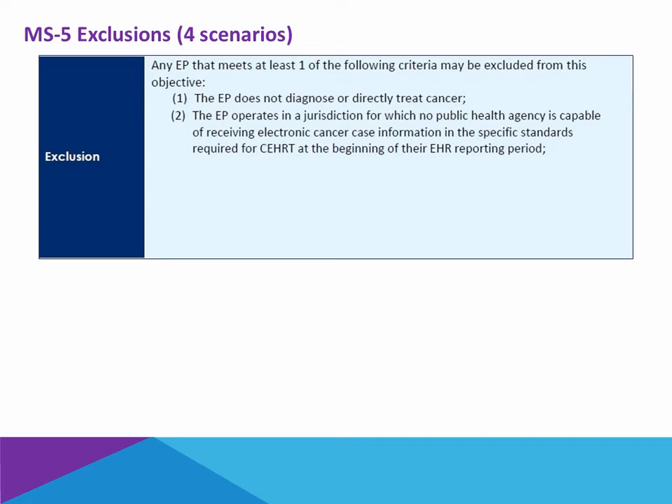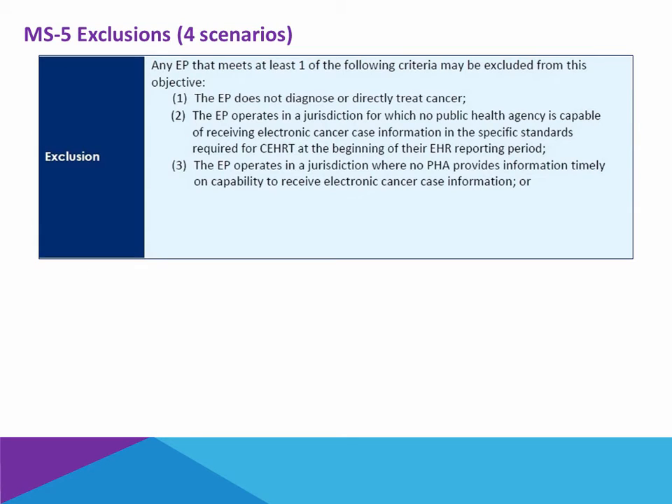Two, if you operate in a jurisdiction where there is no public health agency capable of receiving this electronic cancer case information at the beginning of the reporting period, you qualify to exclude yourself. So even if you are a cancer-treating provider, but your jurisdiction has no public health agency to accept that data electronically. Three, you are in such a jurisdiction where no public health agency exists that can accept the data timely, meaning within your reporting period.